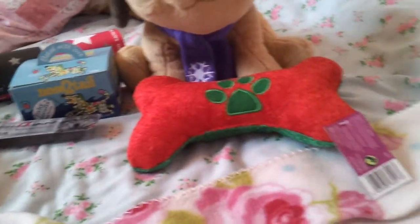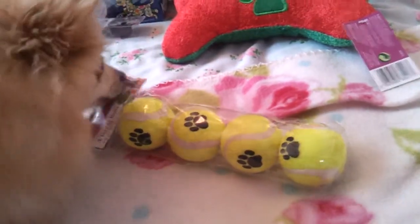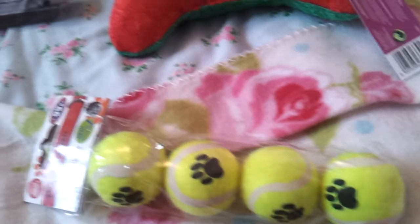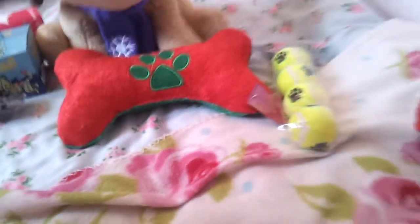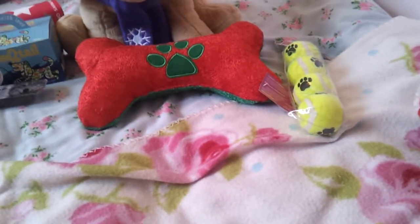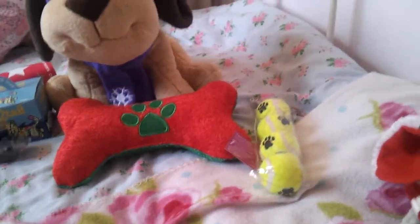I got these four tennis balls for 99 pence from B&M for Teddy - he really wants them but not till Christmas! They were brilliant value. I do get the soft Kong ones but I think it's good to have the harder ones for when you go and play in the garden. And for just 99 pence I don't mind if they get muddy and get ruined.